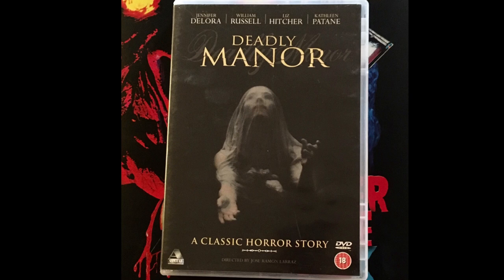Deadly manner is a fun and entertaining slasher movie that was released in 1990, and the copy I have runs for 87 minutes long. The movie has an alternate title called Savage Lust, and there is another cut of the movie that runs for 82 minutes long.